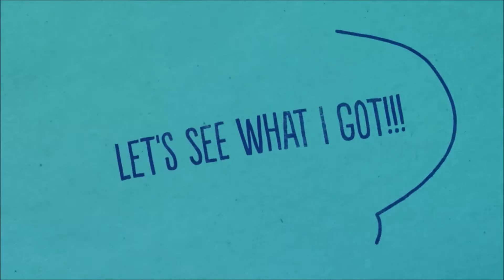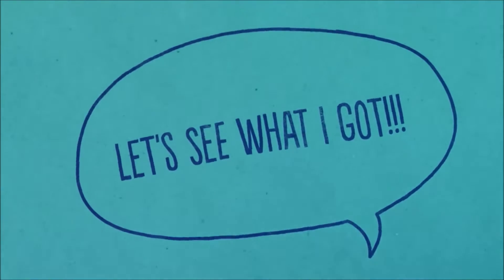Hi everybody, it's Kathy from Kathy's Cars. I got some happy mail in and I wanted to share it with you. I got it a few days ago.